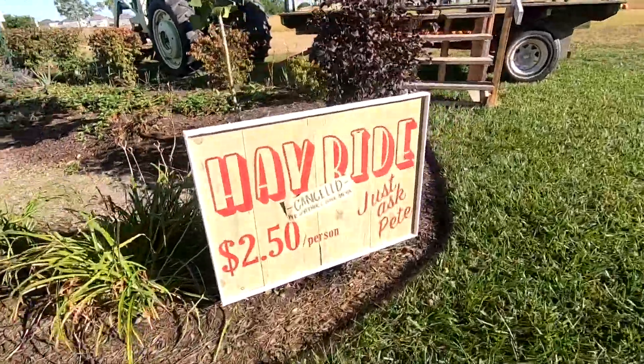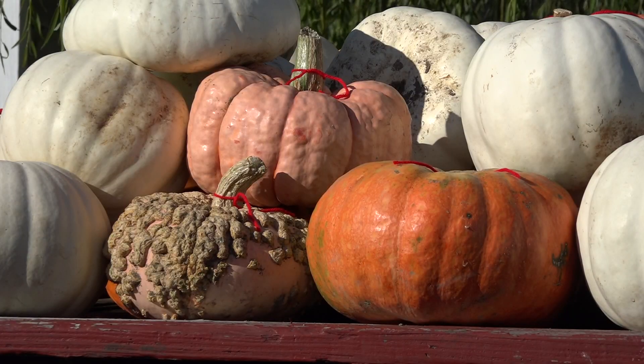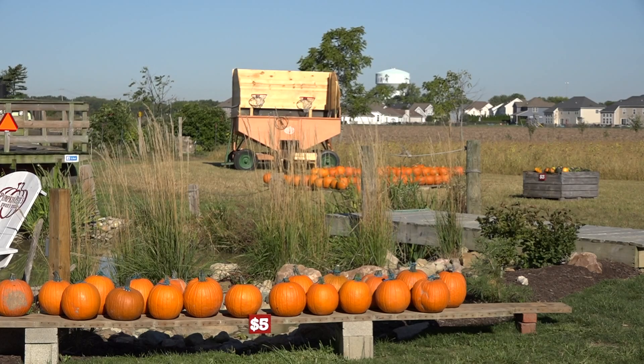While some attractions like the Hayride can't happen this year because of COVID-19, the entire property is pretty spread out, making it a great place for social distancing.